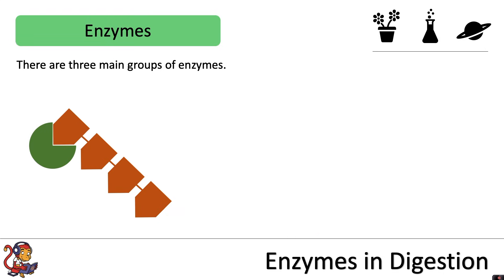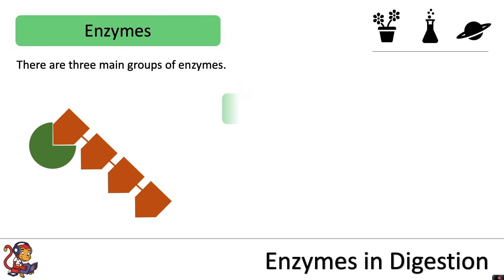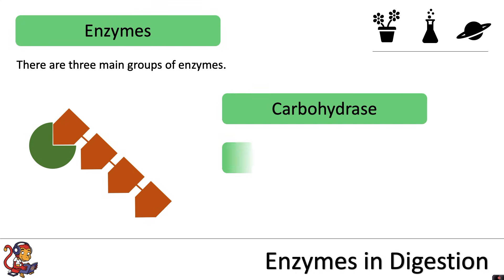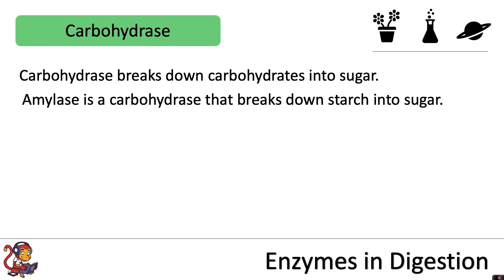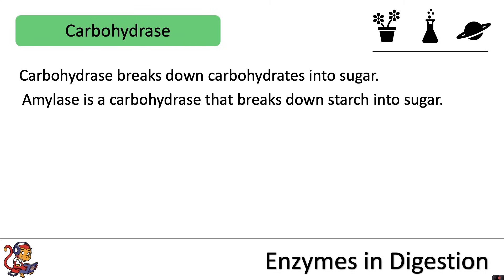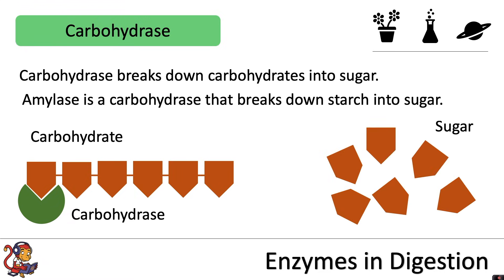There are three main groups of enzymes: carbohydrases, protease, and lipase. Carbohydrases break down carbohydrates into sugar. Amylase is a carbohydrase that breaks down starch into sugar. So carbohydrates are long molecules and the carbohydrase is the enzyme that will break that down into sugar.